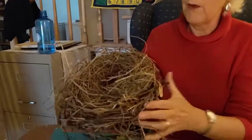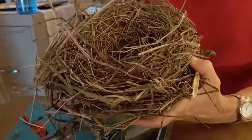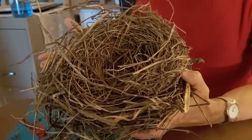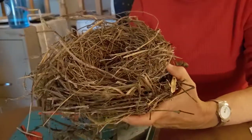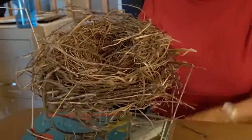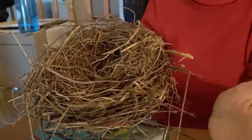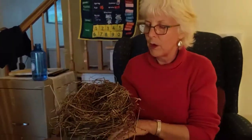I was just thinking how interesting it is that they don't worry about where they're going to live. They just kind of put this together. Do you know what a nest is made out of? It's made out of string, it's made out of straw, it's made out of sticks. Whatever they can find, they put it together. This one was not being used because it was discarded. The eggs had probably hatched and they were not worried about coming back to it. I just wanted to give you a visual of a nest.